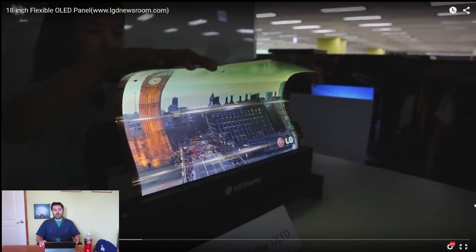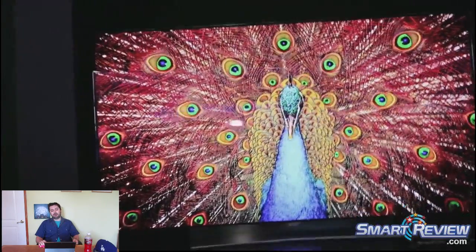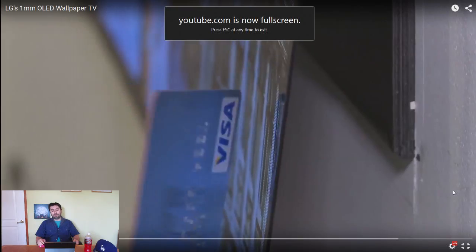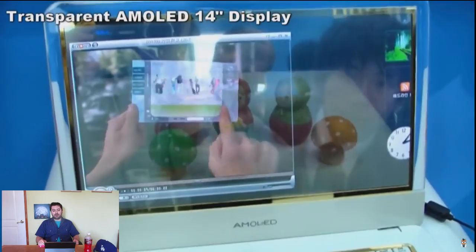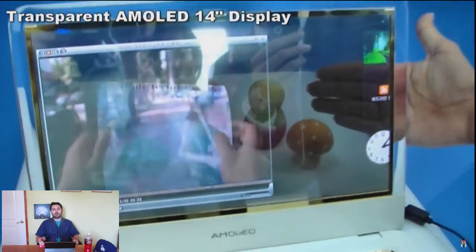With its ability to flex, it's nearly indestructible, the colors are brighter, the blacks are blacker, and the coolest part is that it's super thin and it's perfectly see-through, so it almost looks like some kind of wizardry.